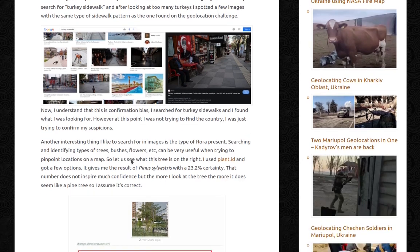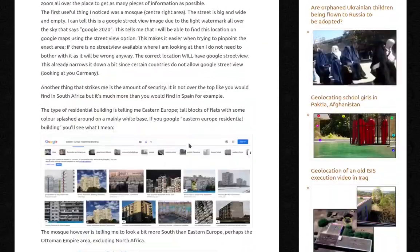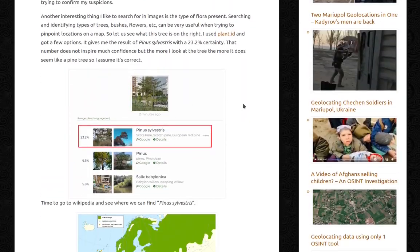Another interesting thing I like to search for in images is the type of flora present. Searching and identifying types of trees, bushes, and flowers can be very useful when trying to pinpoint locations on a map. I used plant.id on the tree visible on the right side of the image and got a result of Pinus or Pinus Silvestris with a 23.2% certainty. That number does not inspire much confidence, but the more I look at the tree, the more it does seem like a pine tree, so I'm just going to assume it's correct.